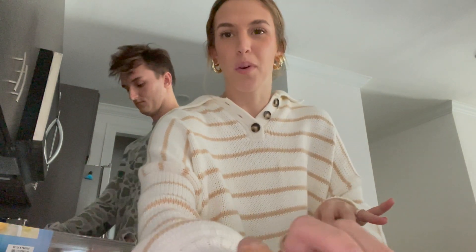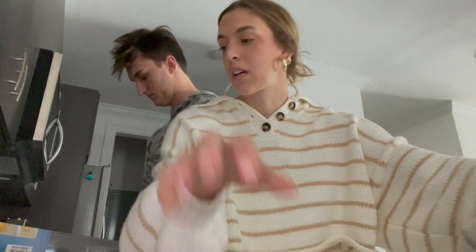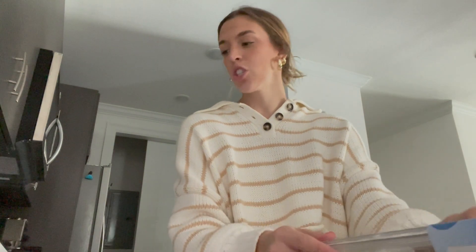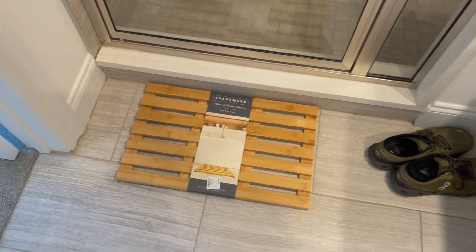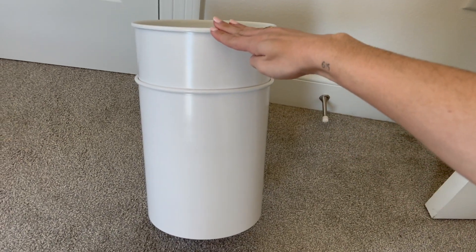Besides the TV and rug, we grabbed a few other basic things we didn't think of when moving: a big baking sheet for cookies or pizza, a little container to put our eggs in the fridge, and a drying mat for dishes out of the dishwasher. In the bathroom we got a little wooden bath mat for stepping out of the shower — for the past few days we'd just been using a beach towel. We also got two basic white trash cans for both bathrooms.